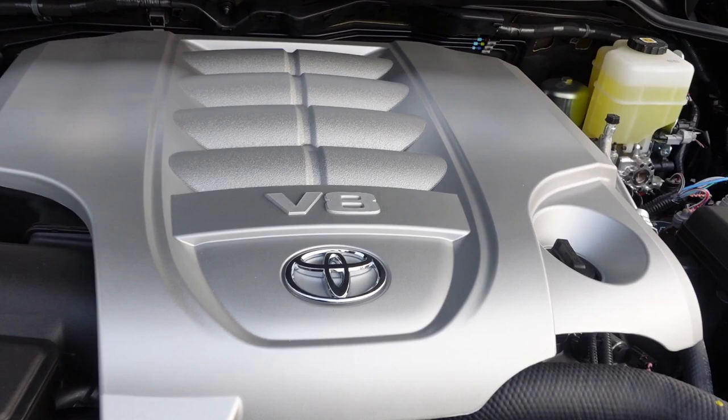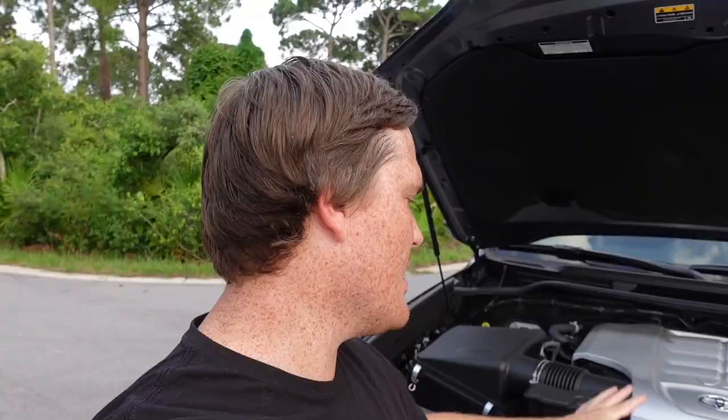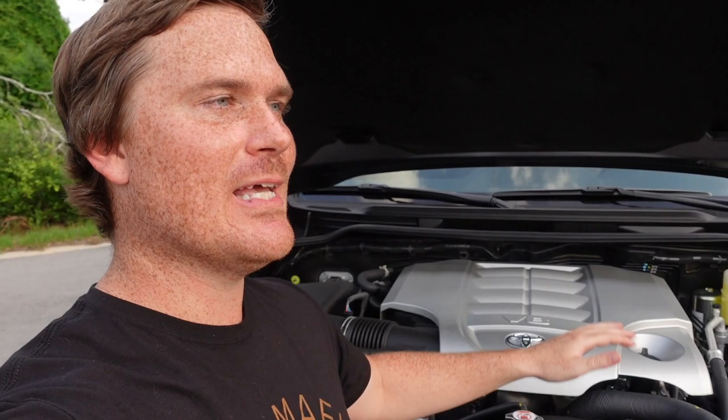Number three: the powertrain. The 5.7-liter iForce V8 is an amazing, bulletproof motor, and it's attached to an eight-speed transmission in this truck that drives so well. Every Toyota owner of this V8 knows it's a pig on gas mileage, but it's still torquey and peppy. With that eight-speed you have power across so many gears — put the throttle down and the truck gets up and goes. It's a shame Toyota is moving away from this engine.